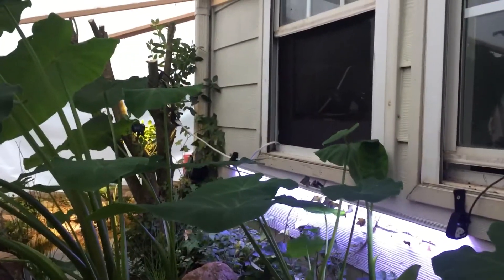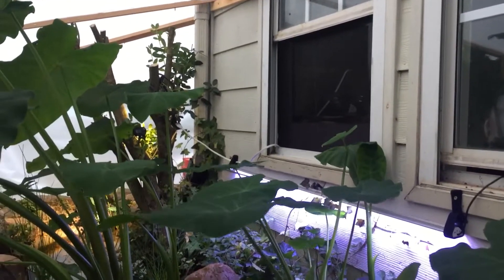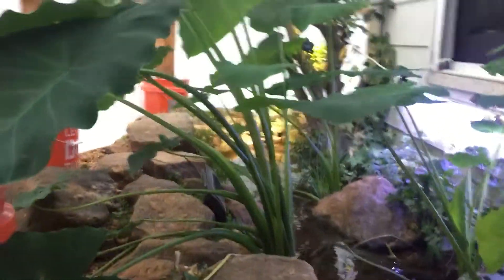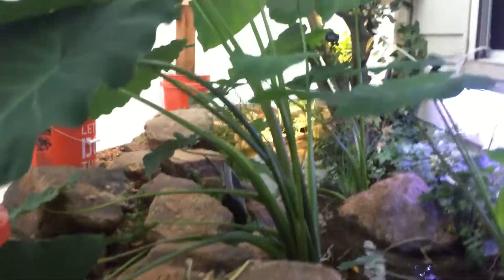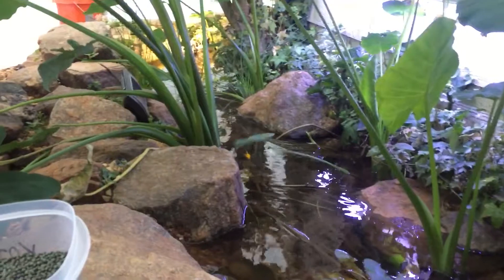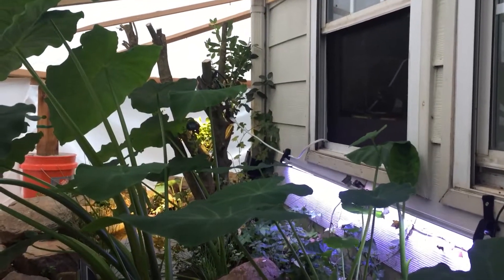Basically, believe it or not, I have that window open with a small fan, and it blows warm air out of the window. You'd think that's really inefficient, but this thing is so well closed in — not that much air gets out. I went around and was really careful about all the little spots where warm air might leak out.